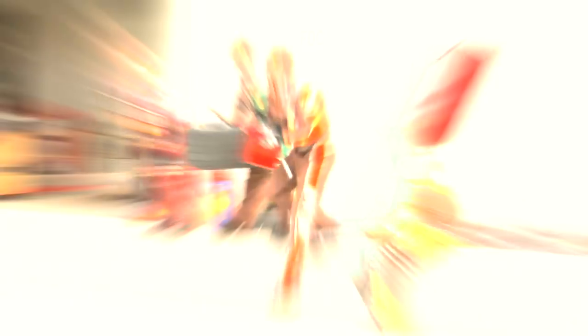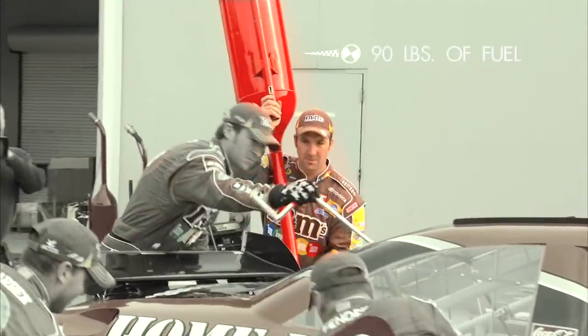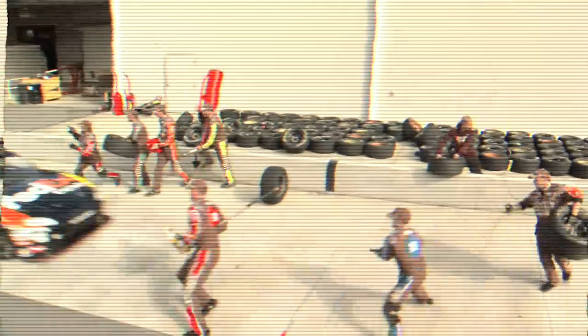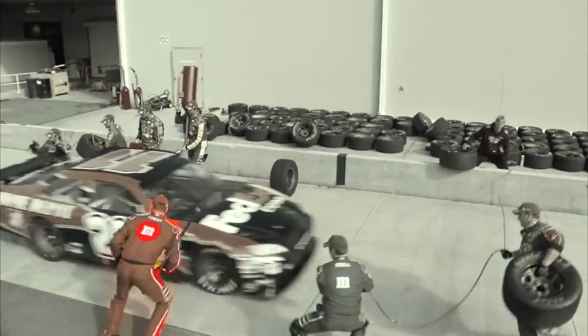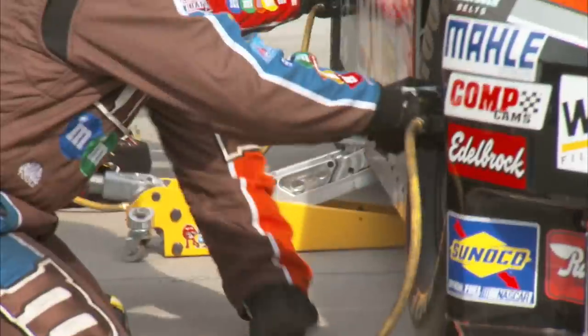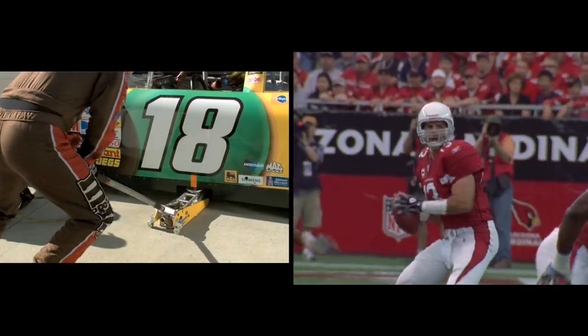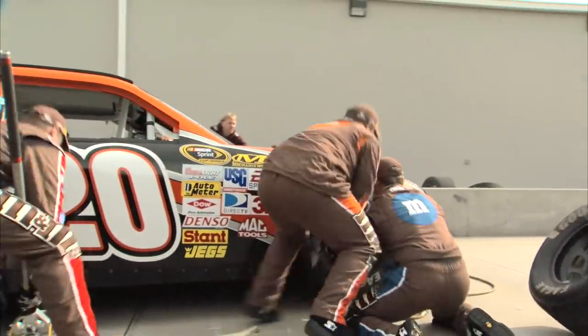The perfect pit stop starts with the Gas Man dumping 12 gallons of fuel from his 90-pound tank in about five seconds. The Jack Man has a split second to position the 35-pound jack underneath the car's three-quarter-inch jack post, and like an elite quarterback, the Jack Man has to anticipate his teammates' moves before he drops the jack.